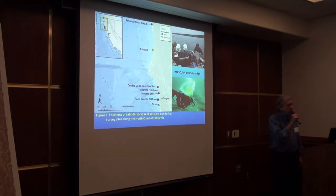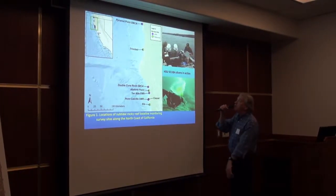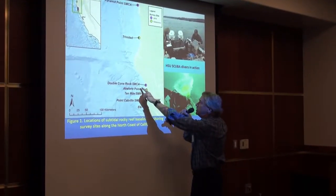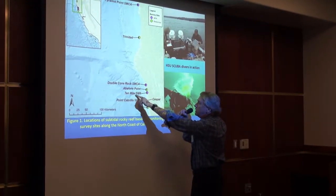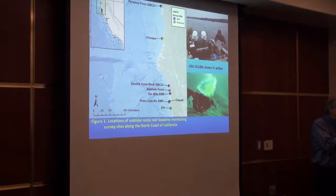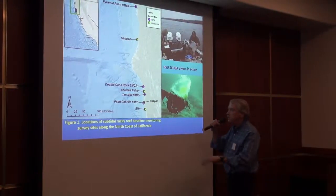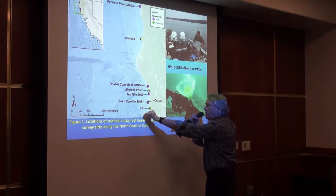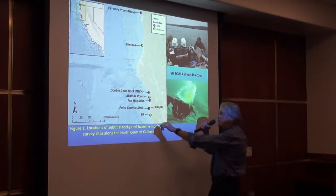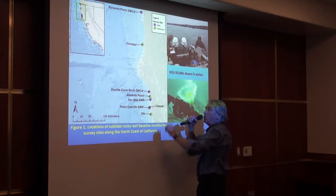So where do we sample along the north coast? There were four MPA sites here that you can see in purple, starting all the way in the north at Pyramid Point State Marine Conservation Area, and then down in the south region: Double Cone Rock, Ten Mile SMR, and Point Cabrillo SMR. I'm going to focus my talk today on Point Cabrillo, comparing it to an adjacent unprotected site at Casper. In addition, you'll see a few protected sites nearby: Elk, Avalon Point, and one in the north at Trinidad.